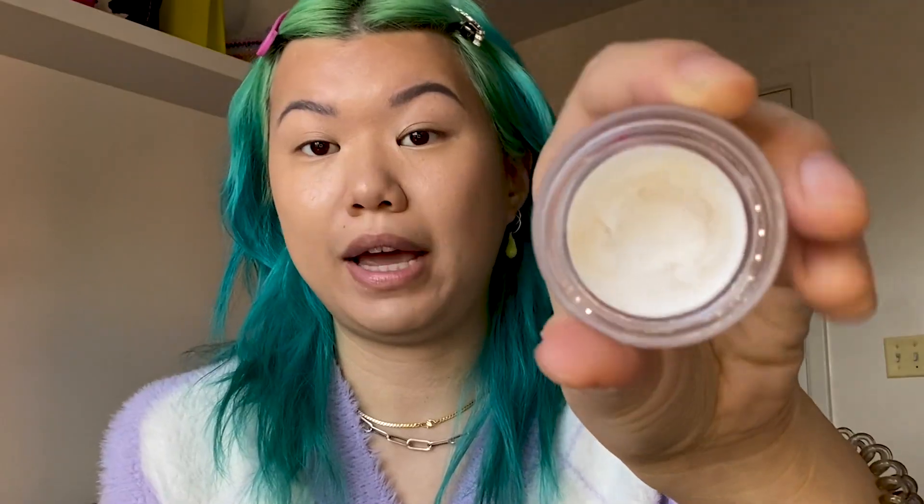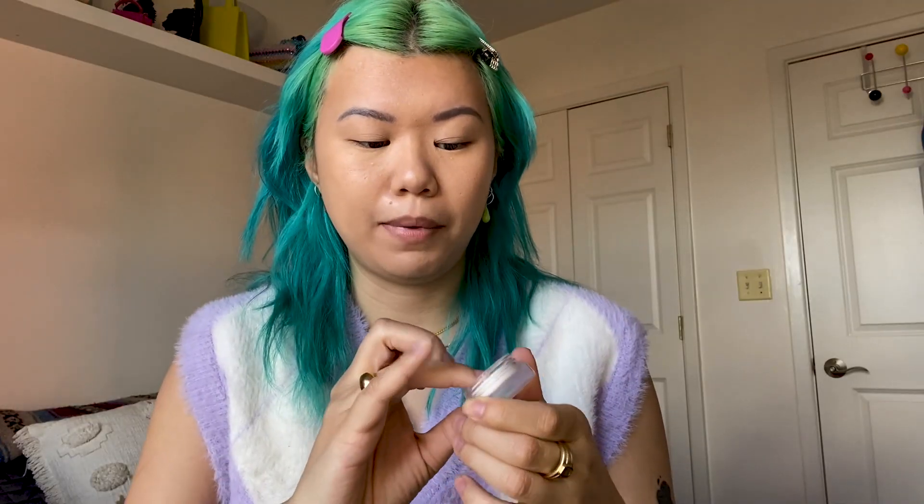So this is an eyelid primer. I always prime my eyes before I put on any eyeshadow or eyeliner because I have very oily eyelids. I'm going to go over that eyelid primer with a little bit of white — a white eyelid primer on top. So I get that longevity, but I also get a nice white base, and that's going to help any pastel or light eyeshadows that I put over top really pop.